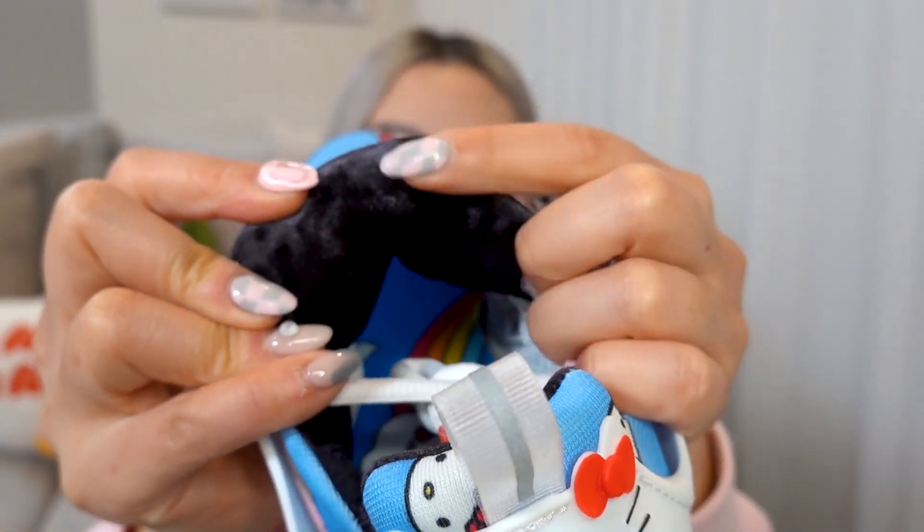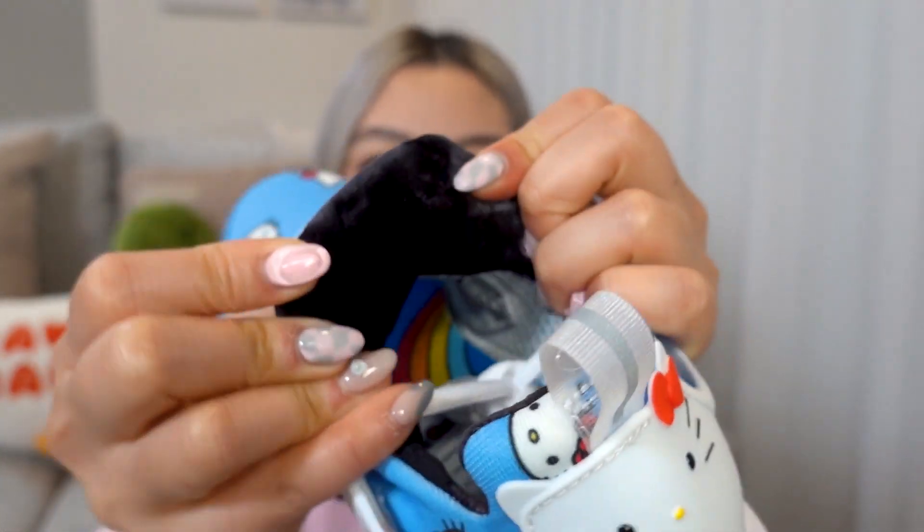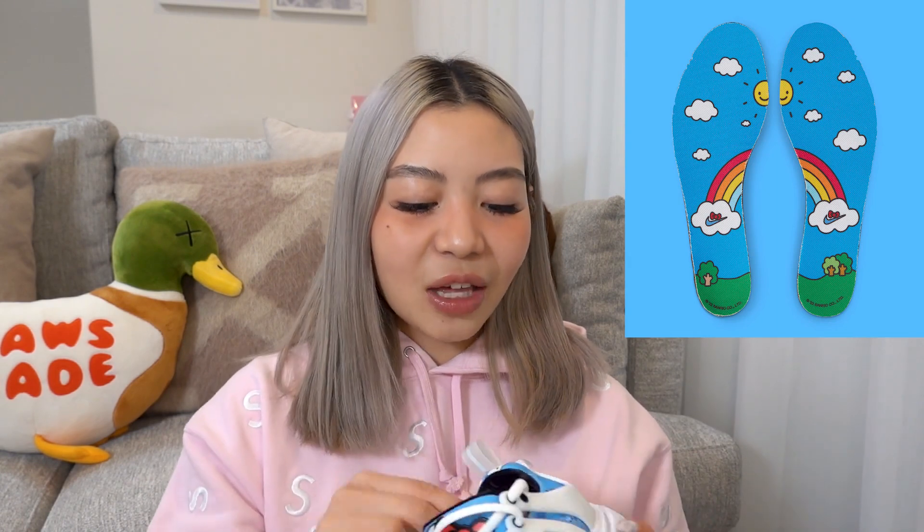Moving on to the inside of the sneaker — you can see it is lined with this really plush velour, which is so nice and comfy. And you can also see that there are custom Hello Kitty Nike insoles. They are glued onto the sneaker so I don't want to take them out, but I'll insert a photo so you guys can see. I love that they've included so many cute Hello Kitty details throughout the sneaker.